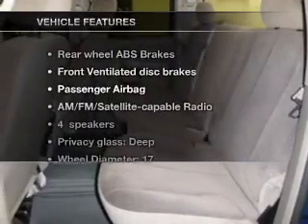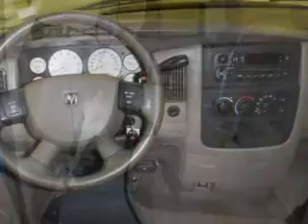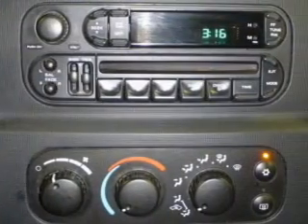Plus enjoy these notable features that are included in this vehicle: keyless entry, power door locks, power windows, cruise control, an AM-FM stereo with a CD player, satellite radio, and power steering.